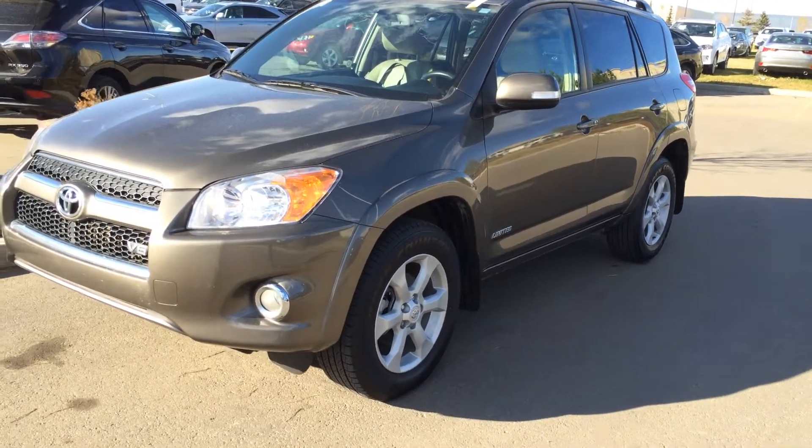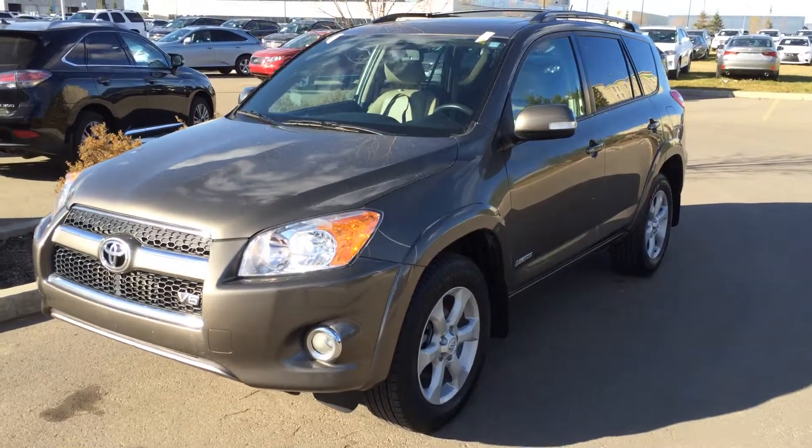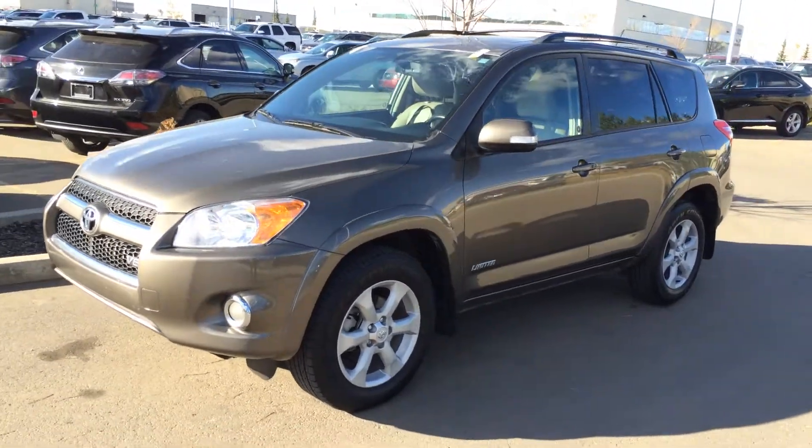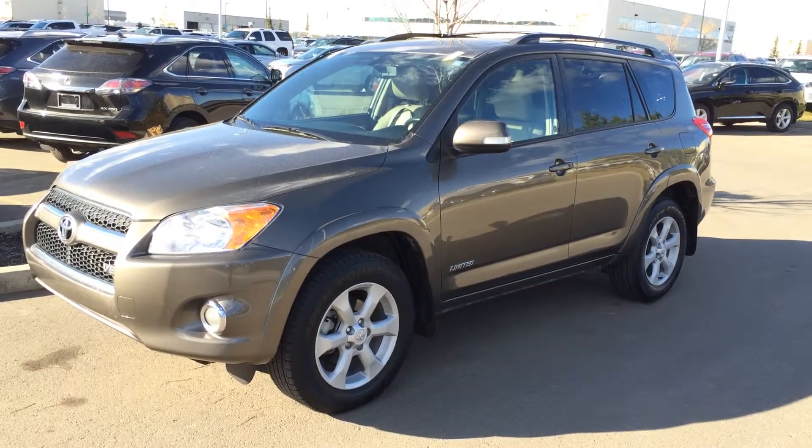We're looking at a pre-owned 2012 Toyota RAV4 Limited. It's a four-wheel drive. We have the grey Pyrite Mica exterior — it's like a brown-bronze. Inside, the sand beige. Four-door, five-passenger. It's a V6 engine.